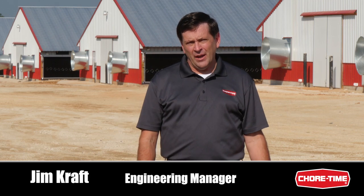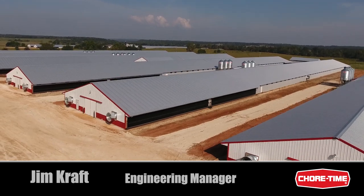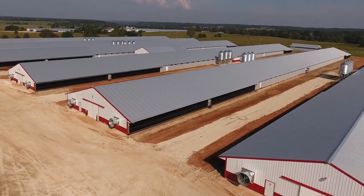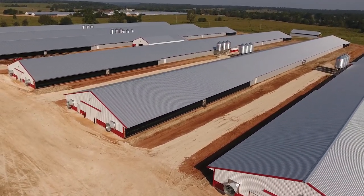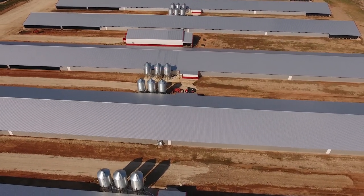Hi, I'm Jim Kraft, Engineering Manager at ChoreTime, and I'm here at a brand new six-house broiler farm equipped with ChoreTime equipment. Each house, 66 by 600 feet, will house approximately 50,000 broiler chicks. Let's take a look at some of the equipment.